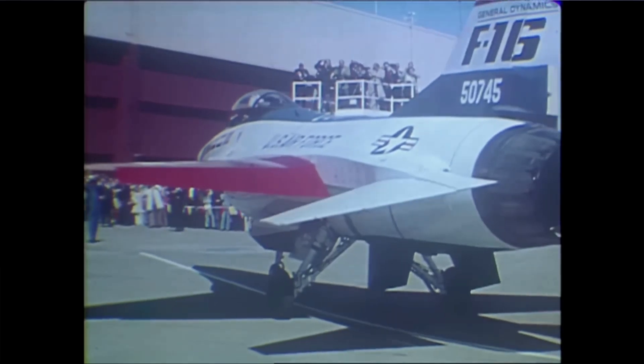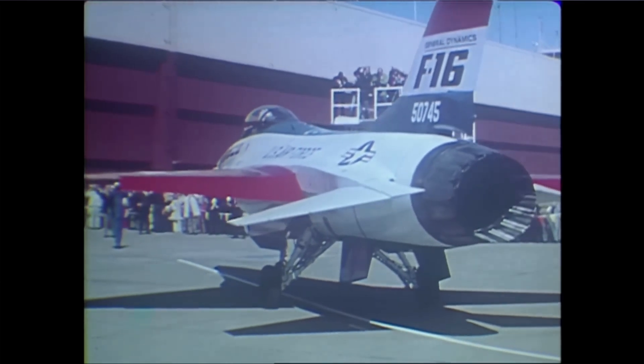We had progressed to the point of a high-speed taxi run. We had done low-speed taxiing — in fact, that's the way the airplane was rolled out and presented to the public, taxied up under its own power. I had intended all the way along to put a little bit of daylight under the wheels, maybe a foot or two, fly it about a thousand feet down the runway and land it, checking out the lateral roll response sensitivity.